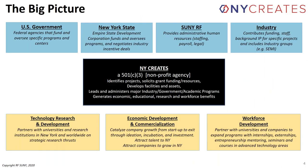The big picture for New York Creates includes key stakeholders across industry, the State University of New York's Research Foundation, New York State, the Empire State Development Corporation, and the U.S. government — most notably the Department of Defense. New York Creates is a 501(c)(3) nonprofit agency involved with three important vectors: workforce development, economic development and commercialization, and technology research and development.